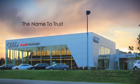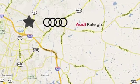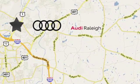For over 40 years, LEAF has been the name to trust when buying a new or used vehicle. Audi Raleigh continues that tradition, one mile north of I-540 on Capitol Boulevard in Raleigh, North Carolina.